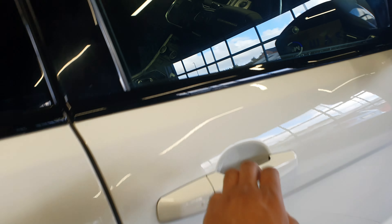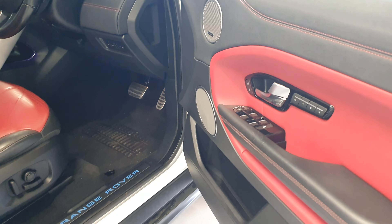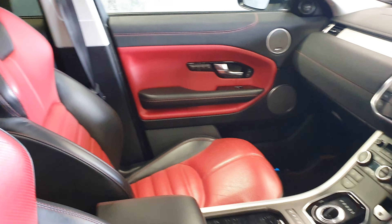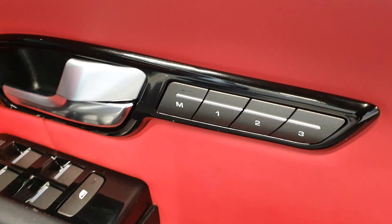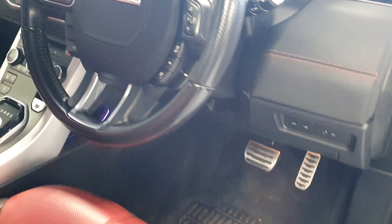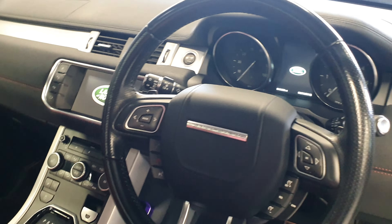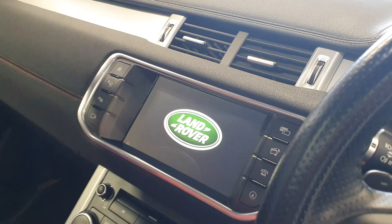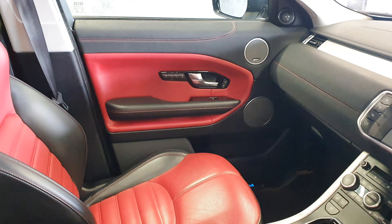Coming on to the interior: keyless entry, keyless start system, red and black interior — what a stunning interior, goes so well with the car. Electric memory seats, Meridian sound system, lane keep system, cruise control and speed limiter on the steering wheel, heated front seats, heated rear seats, full media pack with navigation, DAB, Bluetooth, etc.